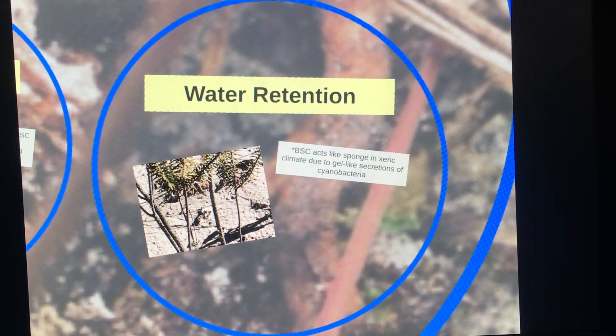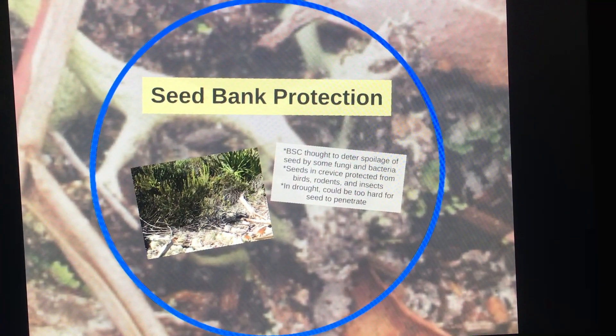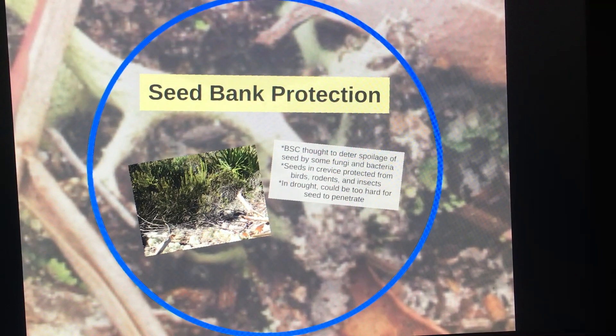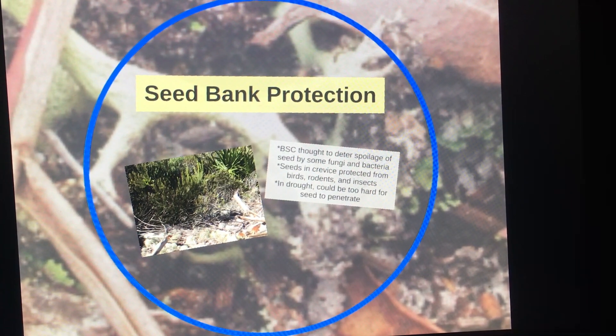The biological soil crust also acts as a safety barrier, protecting seeds of herbaceous plants that grow in scrub areas from grazing birds or insects, and could even help deter degradation of seeds by fungi and mold.